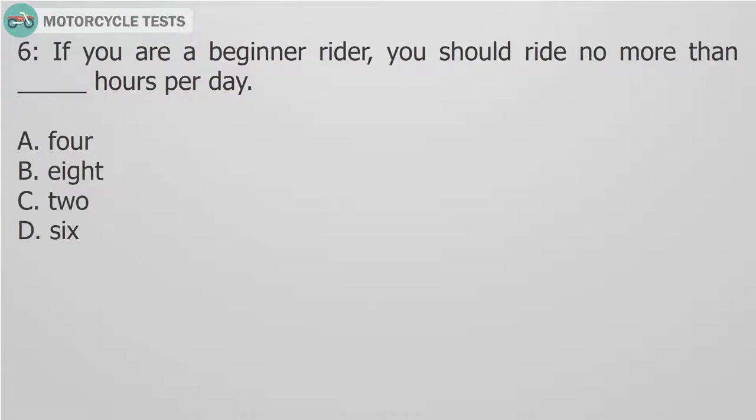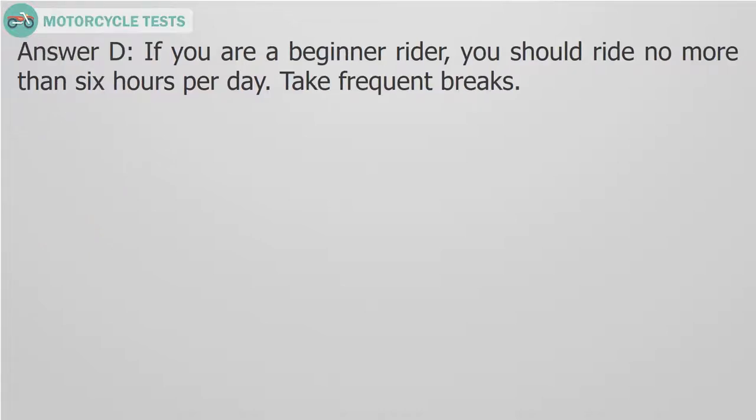Question 6: If you are a beginner rider, you should ride no more than — fill in the blank — hours per day. A. 4. B. 8. C. 2. D. 6. Answer D. If you are a beginner rider, you should ride no more than 6 hours per day. Take frequent breaks.